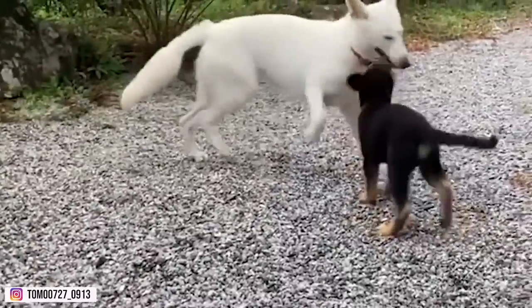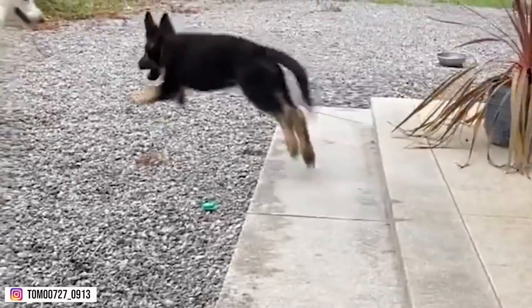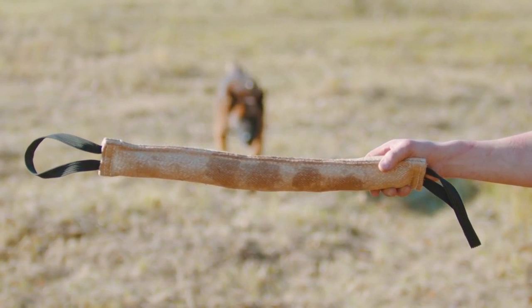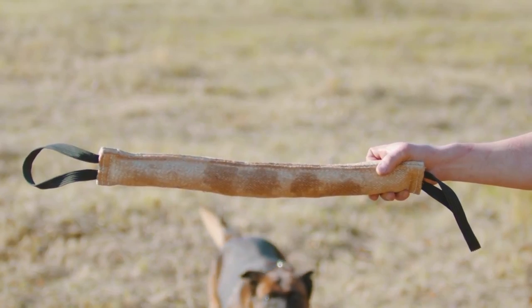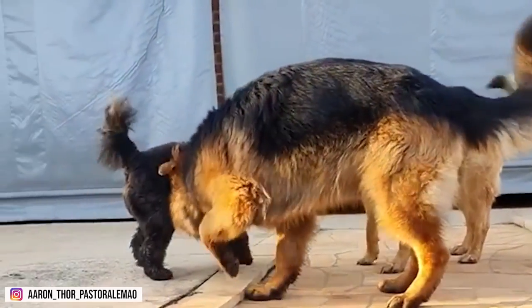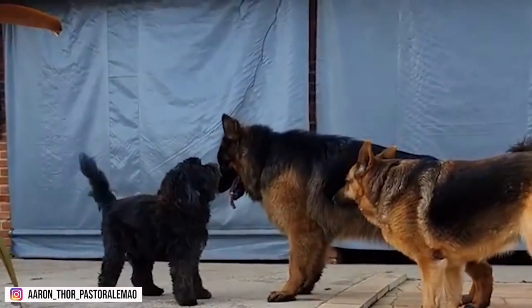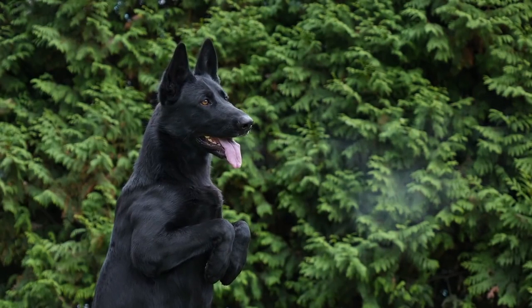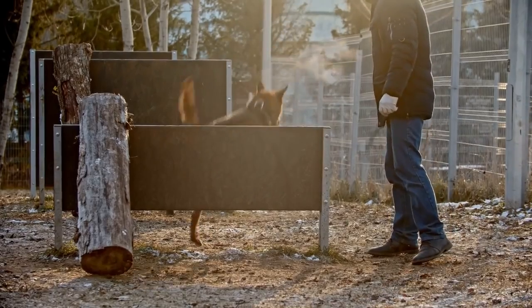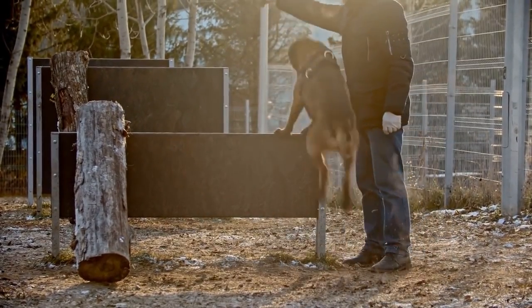They also enjoy mentally stimulating activities such as obedience training, agility training, or scent work. It's important to note that exercise needs will vary depending on the age, size, and health of your German Shepherd. A young and healthy German Shepherd will have more energy and require more exercise than an older or less active dog. German Shepherds are not suited for apartment living or for owners who are not able to provide them with the exercise they need. They need plenty of room to run and play, and access to a securely fenced yard is ideal. If they don't have an outlet for their energy and intelligence, they can become bored and destructive, so providing plenty of physical and mental stimulation is crucial for their well-being.